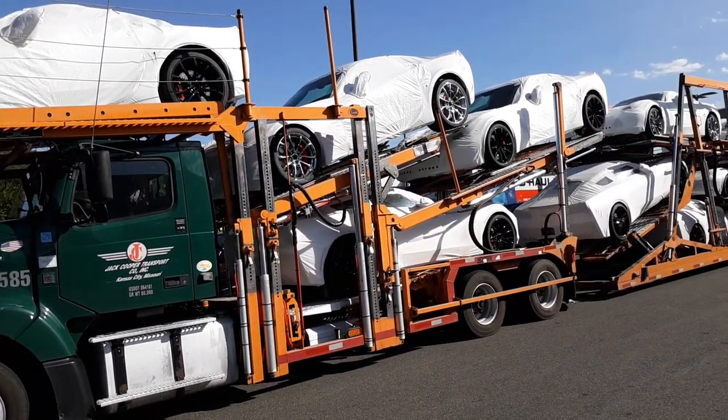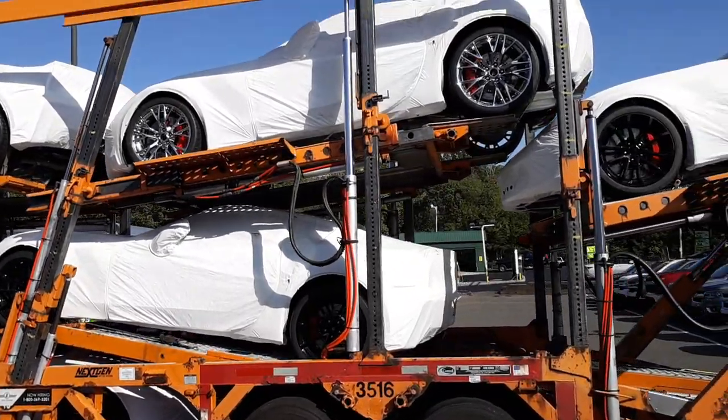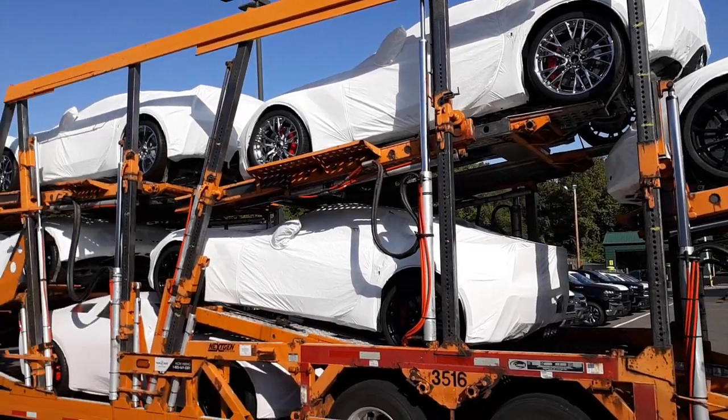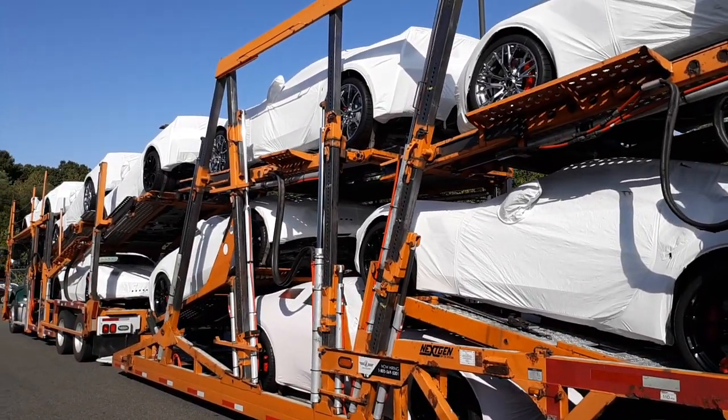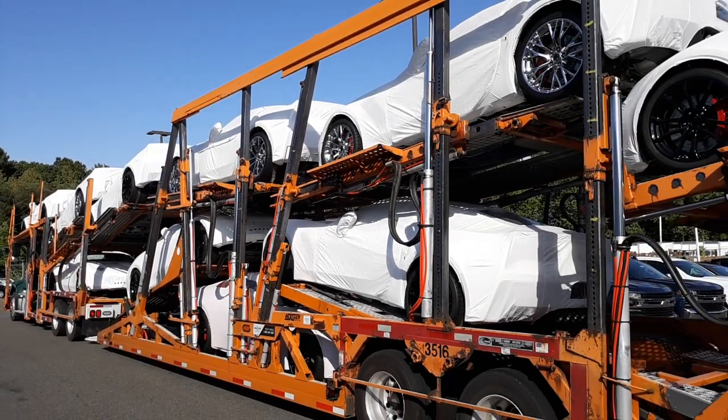They're all 2019s. It's just crazy seeing these things all together like that. I figured I'd share these with you anyway — how they ship them. That is a lot of money. Anywhere from $50,000 to $100,000 a piece, plus the rig itself — a lot of cash right there.